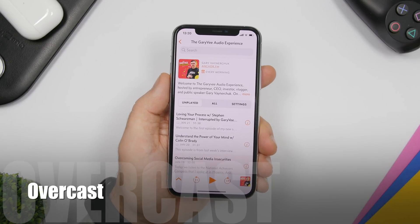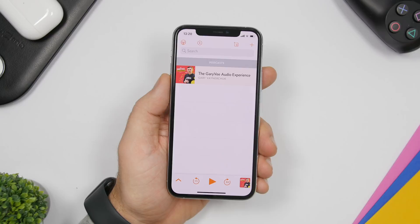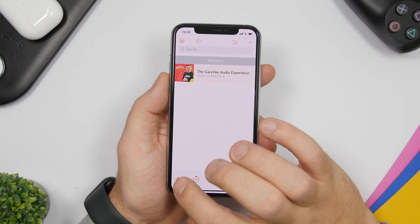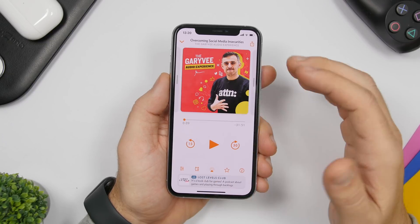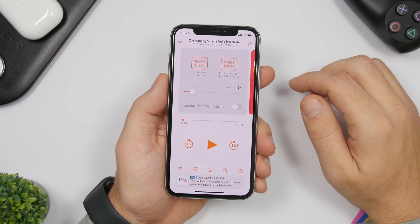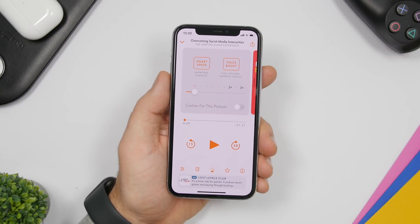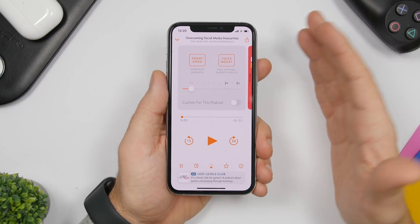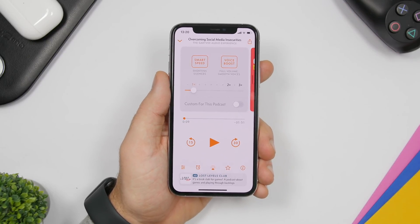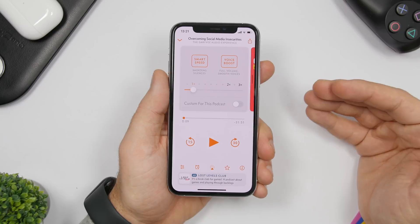When it comes to listening to podcasts, Overcast is a must-have app for your iPhone. It has way more features than Apple's built-in Podcast app. You can stream or download podcasts, and while playing you can set the playback speed to go faster. It also has background features you won't notice — for example, if there's a pause in a podcast it will automatically skip it so you don't waste time waiting.